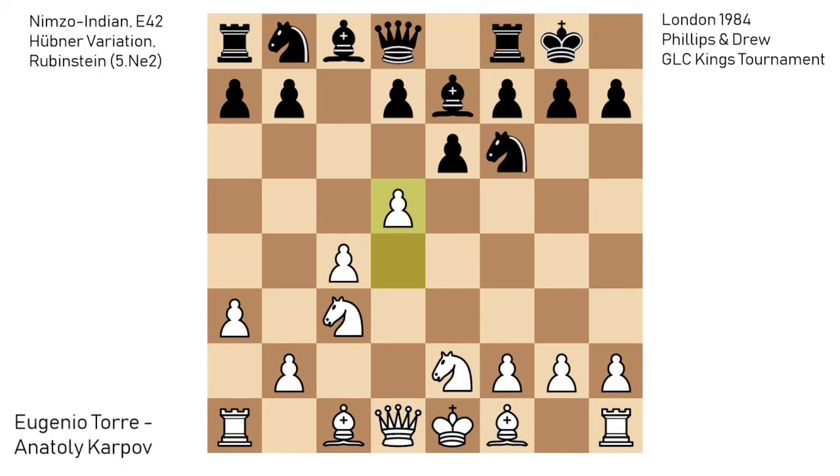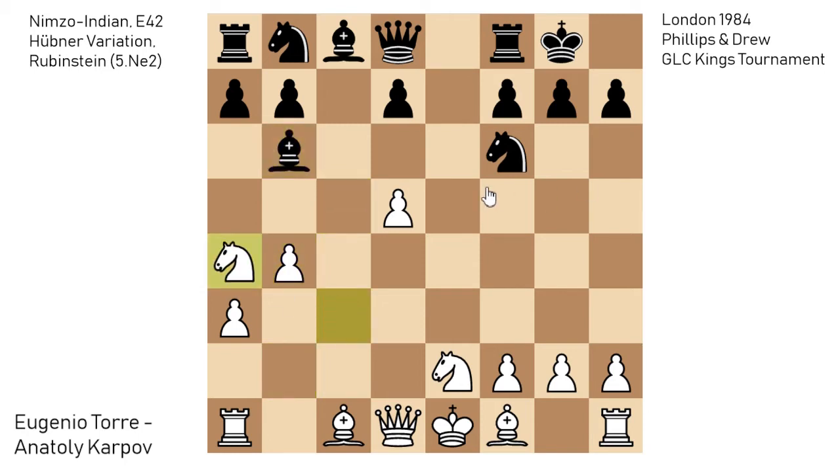The line continues exd5, cxd5, bishop to c5. There are still some games from this position, some played by Tony Miles and by Svetozar Gligoric, the Serbian grandmaster. This was a line extremely popular in the 80s, with still 20 or 30 games continuing from this position. b4 now, gaining a tempo on the bishop, bishop to b6, and knight to a4, attacking the bishop and threatening to double black's pawns. But in exchange black would get the open a-file for his rook, and that's the main line.